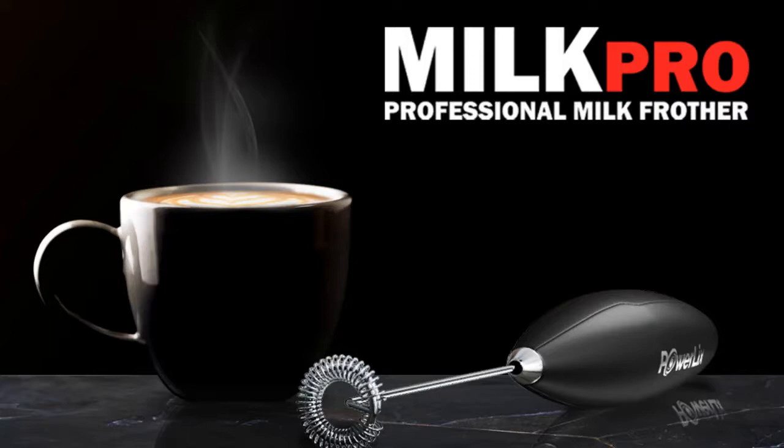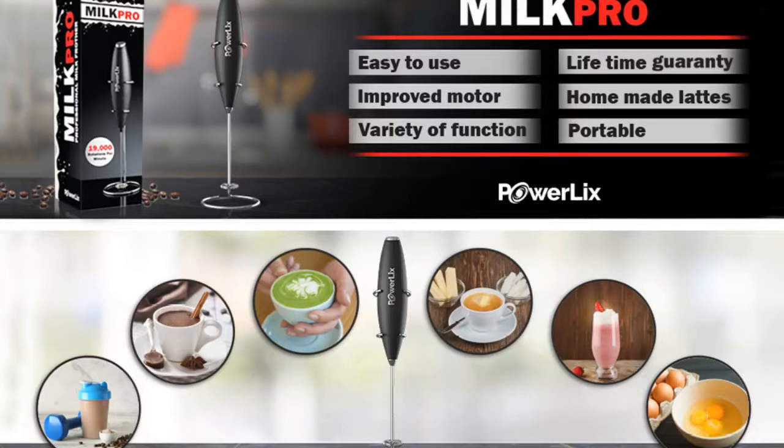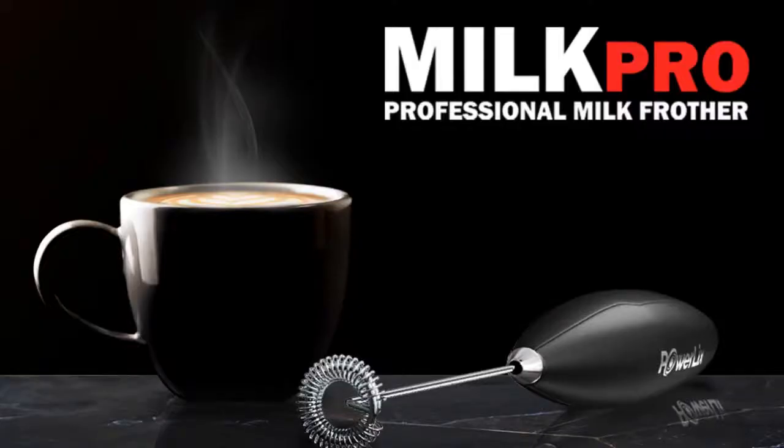The Power Licks frother works with all milks including soy, almond, and coconut, as well as whipped cream. To use, insert the required batteries, take hot or cold milk in a cup, plunge the frother halfway down, and power it on. Keep moving the frother up and down — foam will start forming instantly. When you have the desired amount of foam, turn it off. The stainless steel design is ergonomic and lightweight, and cleans easily by swirling in a glass of hot water.